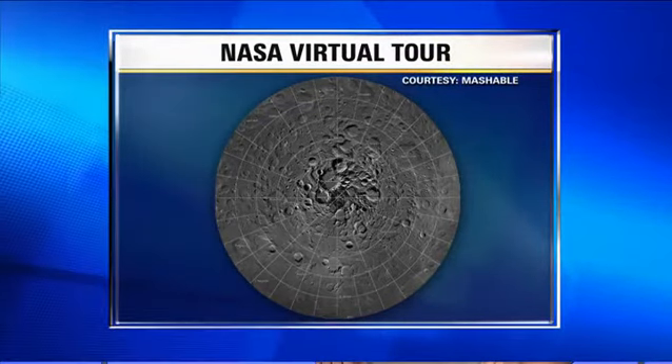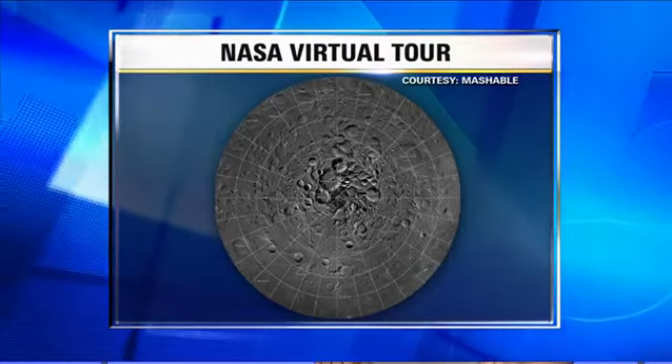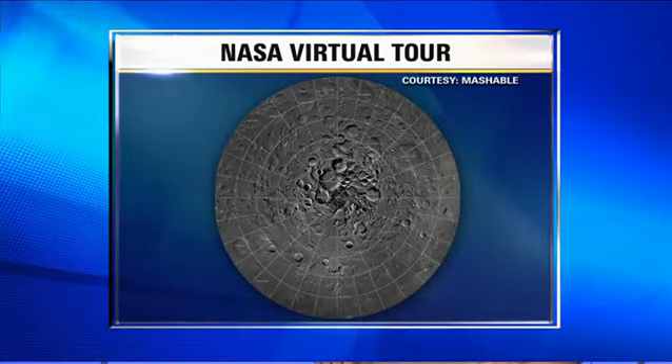NASA used two cameras on its Lunar Reconnaissance Orbiter to take this photo. To give you an idea of how big this photo really is, it would take up the space of a regulation U.S. football field if you printed it out. Once you're on the site, users can zoom in and zoom out, virtually exploring the moon.